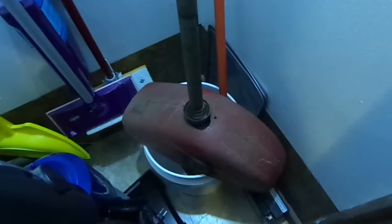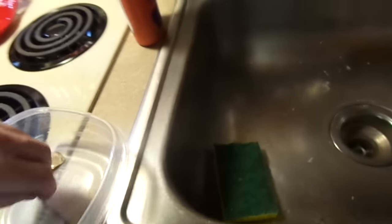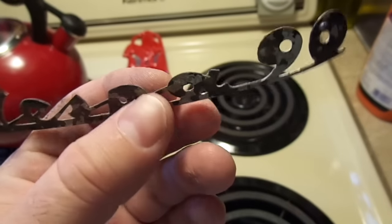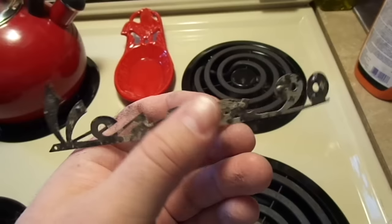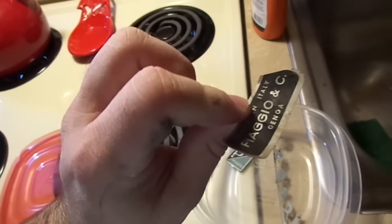Pretty much all there. The fuel tank's there, the seat's over there under those blankets. We've got the kickstand. The forks are in the closet over here, I just wanted to get them out of the way. The fender — it's all there. More parts. Here's the Vespa 90 badge. You can see it was painted black originally — that's original paint right there, but it was painted black. I've got the Piaggio badge that was taken off, and I've got this Piaggio and Company Genoa Italy badge.